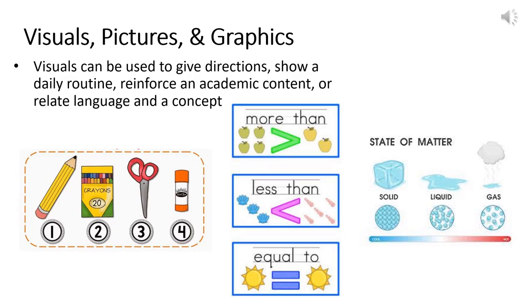Visuals, pictures, and graphics. All learners benefit from the use of pictures, images, and visual supports. Multilingual learners in dual language programs can significantly benefit from multiple means of representation and the availability of both of their languages on anchor charts, posters, and graphics in the classroom. Connecting visuals and graphics with words, regardless of the language, can help students relate concepts with the language of instruction. Visuals are a great resource for teaching routines, procedures, and subject area content — they can give directions, show a daily routine, reinforce academic content, or simply relate language with a concept.